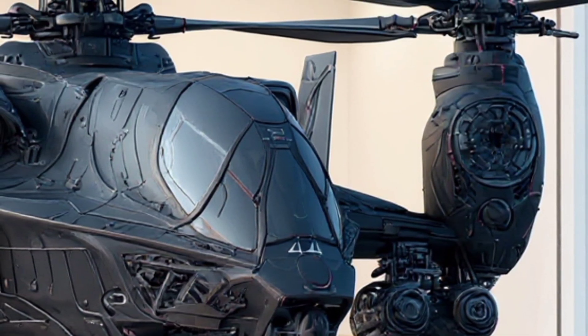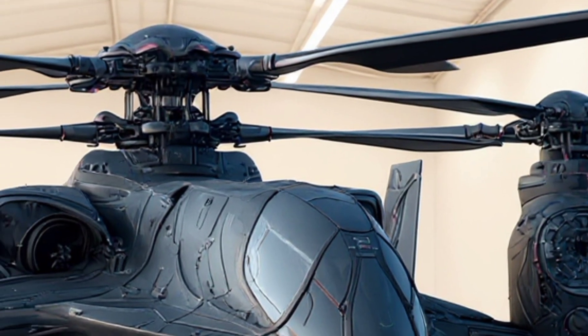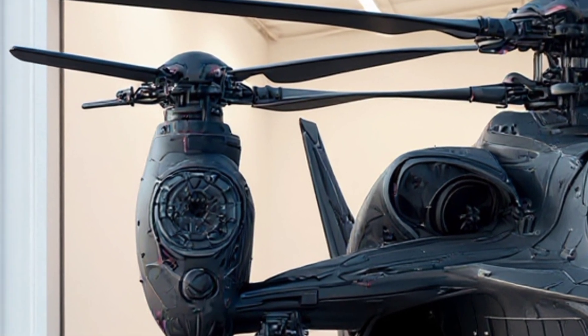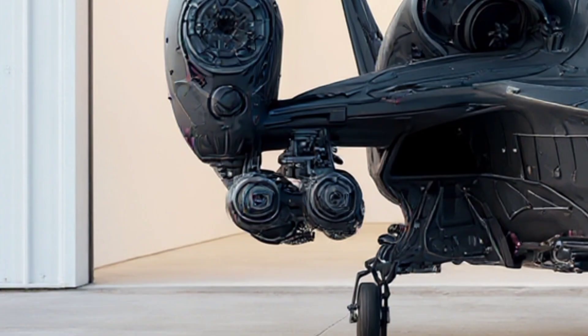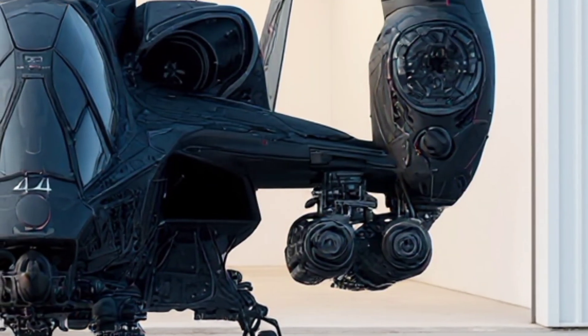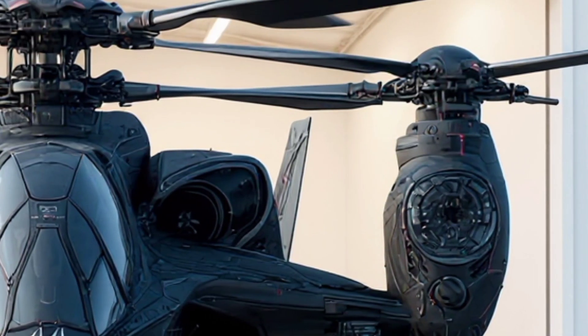The body itself is built from advanced carbon nanotube composites, which are not only lightweight but incredibly strong, offering protection against small arms fire and even some anti-aircraft systems. In addition, the modular armor plates can be swapped out or upgraded depending on mission requirements. This adaptability makes it not just a machine, but an evolving platform.